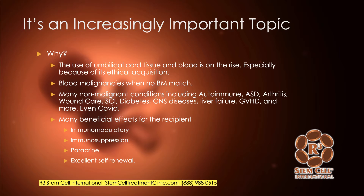arthritis, wound care, spinal cord injury, diabetes, central nervous system diseases, liver failure, graft versus host disease, and more. There are even lots of studies now on COVID that are in the early stages. And there are many beneficial effects for the recipient of the umbilical cord tissue.